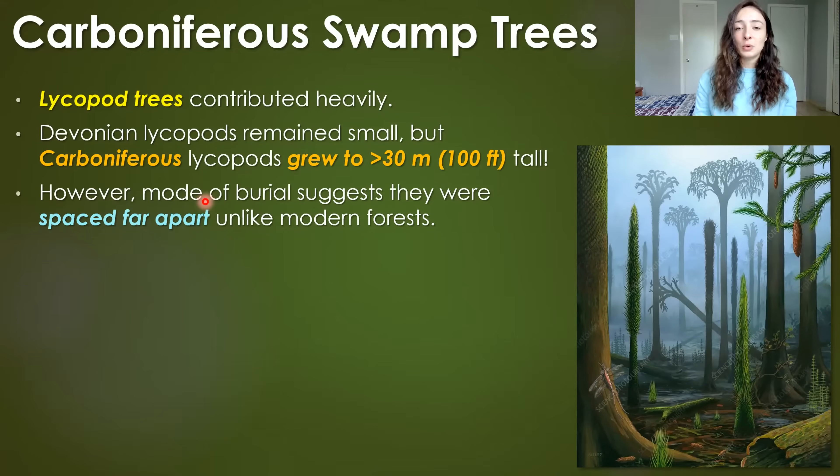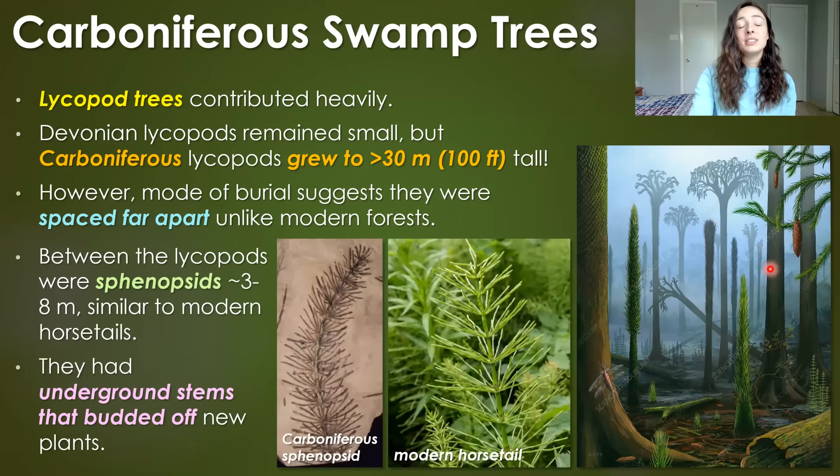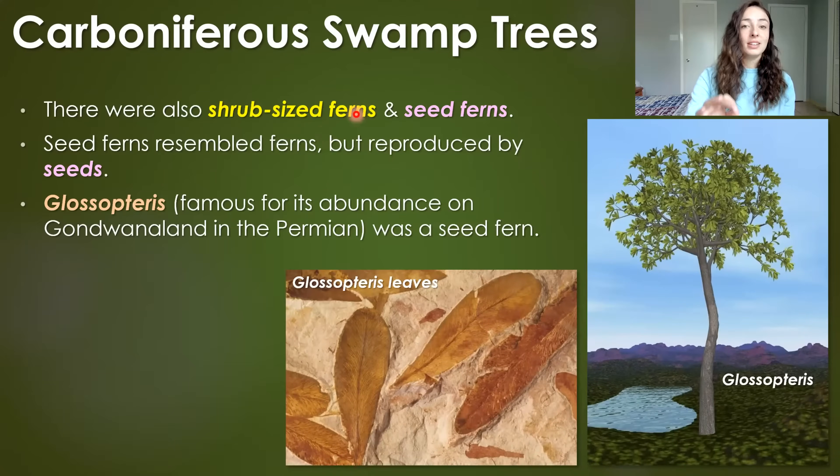These lycopod forests weren't like modern forests where a canopy covers the floor in shade. Instead, the mode of burial in the rock record suggests they were spread pretty far apart, as we see in this picture. Between the lycopods were sphenopsids, three to eight meters tall, similar to modern-day horsetail plants, with underground stems that budded off new plants. Also between the lycopod trees were shrub-sized ferns and seed ferns — seed ferns resembled ferns but reproduced by seeds. Seed plants were kind of new and spreading throughout terrestrial environments, allowing plants to move further from water and become more fully terrestrial.